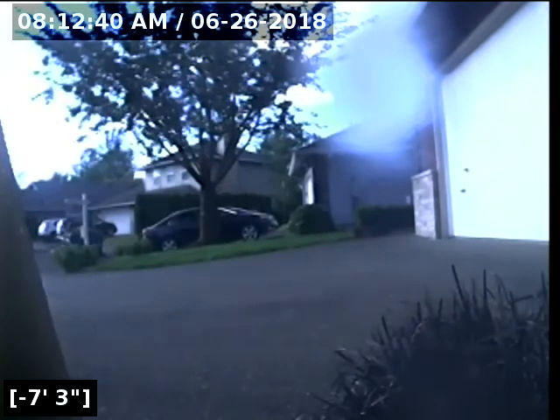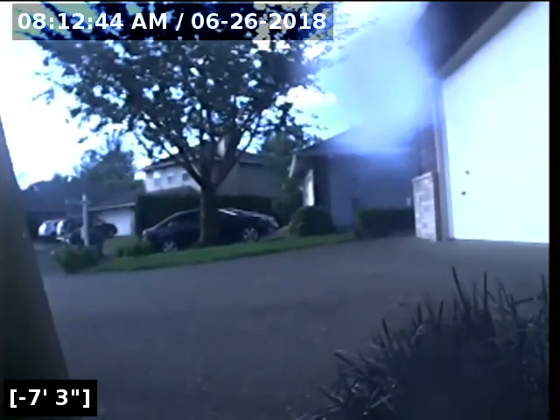Okay, this concludes the sewer line cam inspection for this property. As you saw, going to and from the city main, there are no issues for concern — no cracks, holes, root intrusions, no offset joints, no bellies in the line retaining water. This is a pass for the sewer line camera inspection for this property. I will have a written report with this video upload for you and your realtor to review. Thank you for choosing Lantern Inspections.